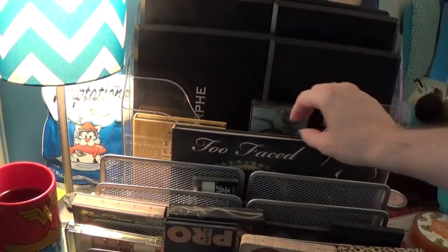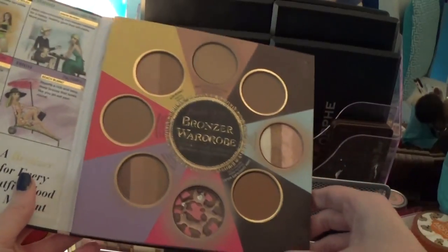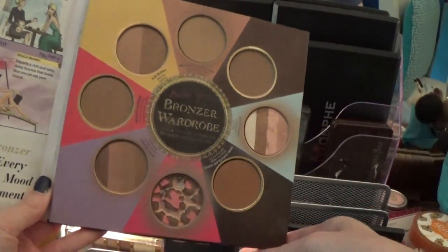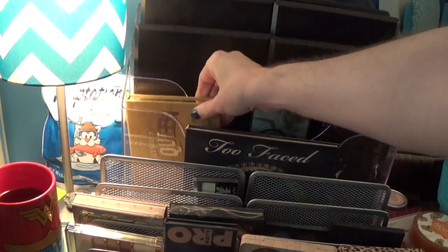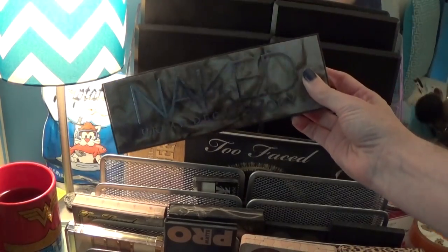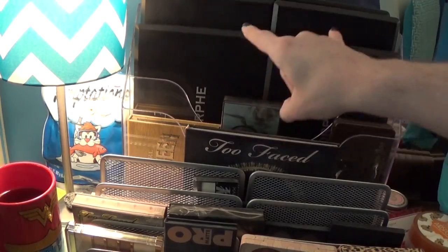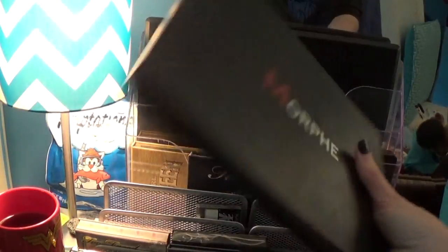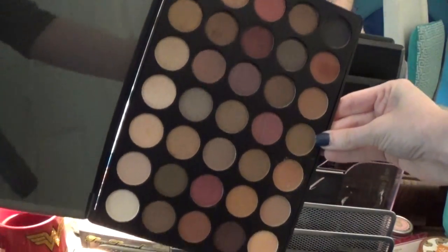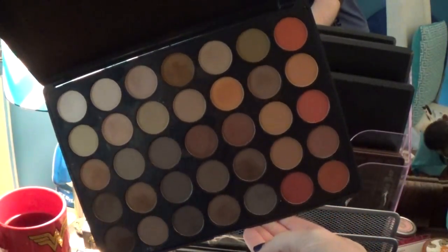Behind these palettes I have my Too Faced Little Black Book of Bronzer — I highly recommend this if you're just getting into makeup or building a kit because it has almost every single one of their bronzers in there. Back here I have my Tarte Graveyard Girl Swamp Queen Palette, my Urban Decay Naked Smoky Palette, my Too Faced Chocolate Bar Palette, and my four Morphe palettes. So I have the OS, the 35S which is their fall palette that I absolutely love, another 35S which is a bunch of fun colors, and the 35M which is like the S except all matte colors.